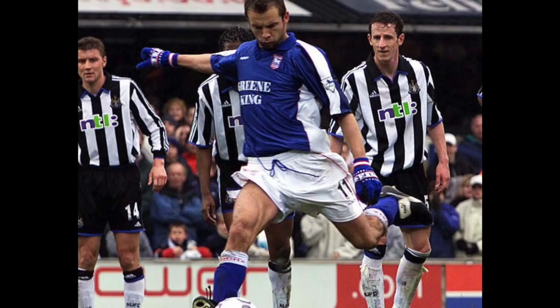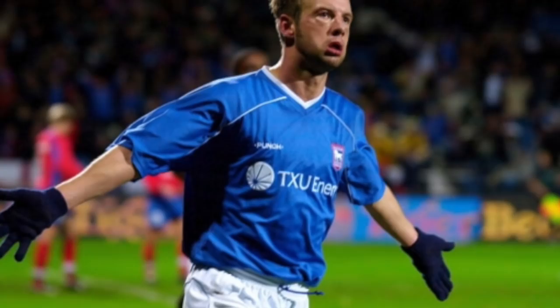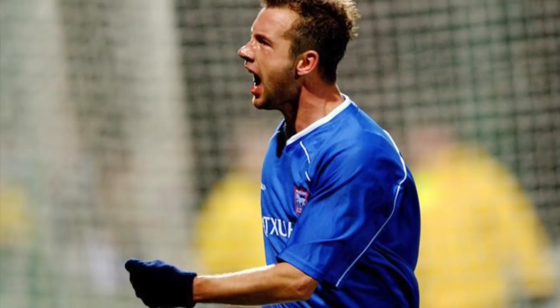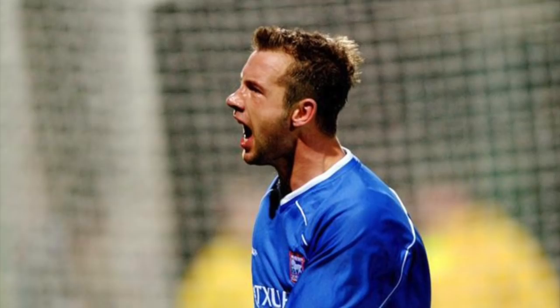Every now and then your club makes a signing and brings in a player who you just fall in love with. In February 2000, this happened to me when Ipswich Town broke their transfer record to bring in striker Marcus Stewart. Stewart helped shoot Ipswich to promotion and then tore it up in the Premier League as the key player in their best season since the days of Sir Bobby Robson, scoring some pretty awesome goals too. My name is Benjamin Bloom and here are my top 10 Marcus Stewart goals for Ipswich Town.